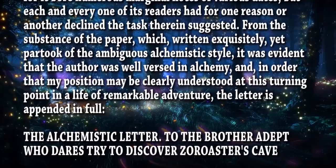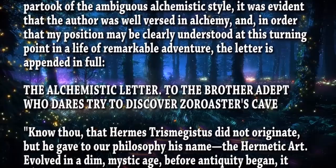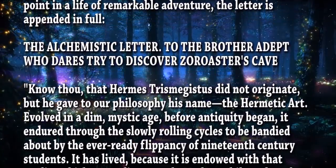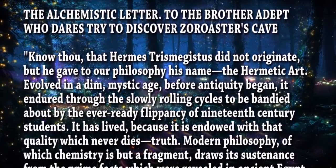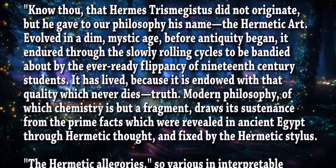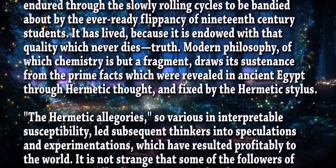'The alchemistic letter to the brother adept who dares try to discover Zoroaster's cave: Know thou that Hermes Trismegistus did not originate, but he gave to our philosophy his name, the Hermetic art. Evolved in a dim, mystic age before antiquity began, it endured through the slowly rolling cycles to be bandied about by the ever-ready flippancy of 19th century students. It has lived because it is endowed with that quality which never dies — truth. Modern philosophy, of which chemistry is but a fragment, draws its sustenance from the prime facts which were revealed in ancient Egypt through Hermetic thought and fixed by the Hermetic stylists. The Hermetic allegories, so various in interpretable susceptibility, led subsequent thinkers into speculations and experimentations which have resulted profitably to the world.'